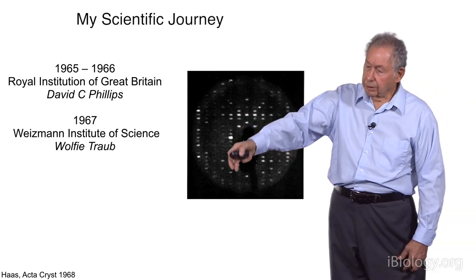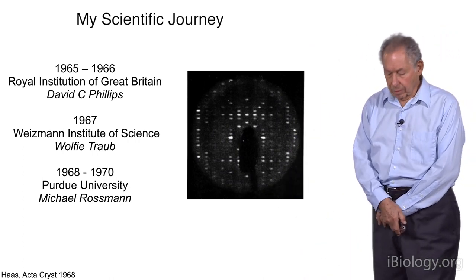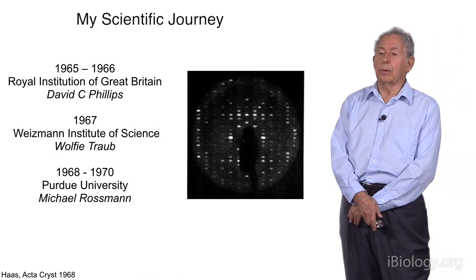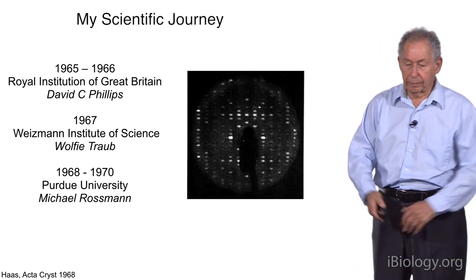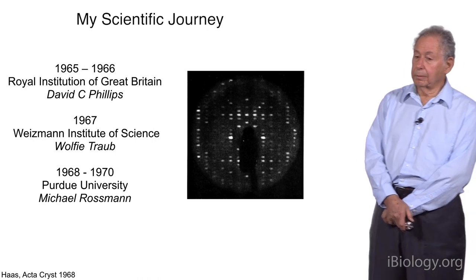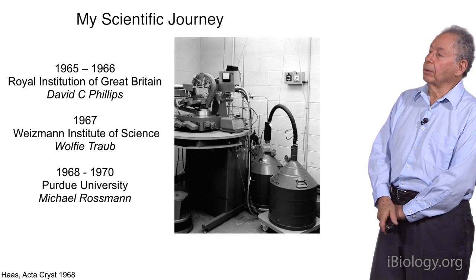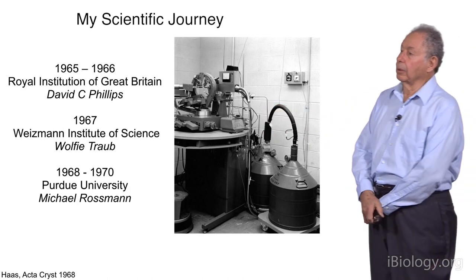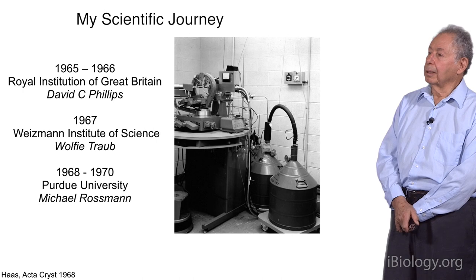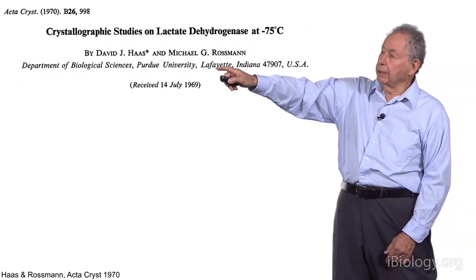Then the Six-Day War occurred in June of 1967. I had already arranged with Michael Rossman at Purdue University to go there, and I arrived in late 1967. My project was to show quantitatively that radiation reduction was indeed being achieved. I convinced Michael by showing him those wonderful precession pictures from the Weismann, and he loaned me his diffractometer. I built the equipment at Purdue in 1967 and collected all the data during the summer of 1968. The Haas and Rossman paper was published in April of 1969, submitted in July of 1968.